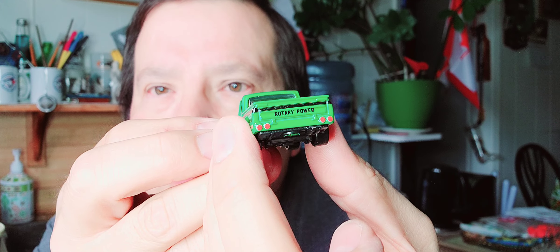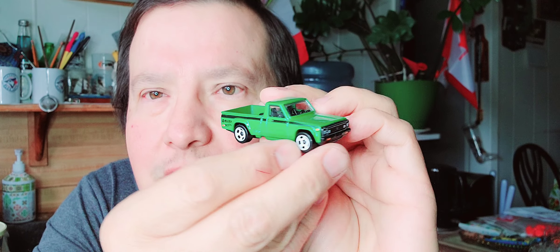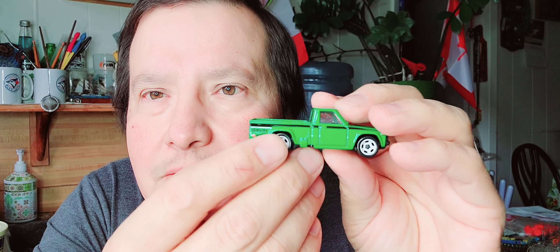It's a truck. It's in the back. Look at that detail — nice and green and shiny. Look at that lettering, you can see it. That's a neat Hot Wheels.